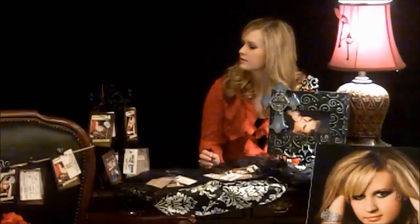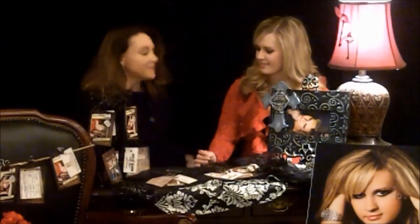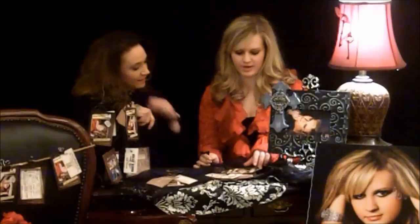We're just so glad we had Heather this year — we appreciate her. Hi, Miss Heather! I love your cards. I love them too, they're great. The pictures are awesome.